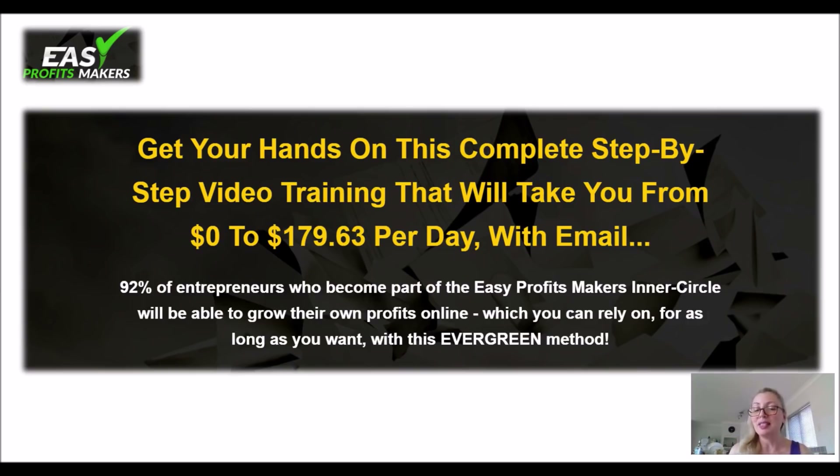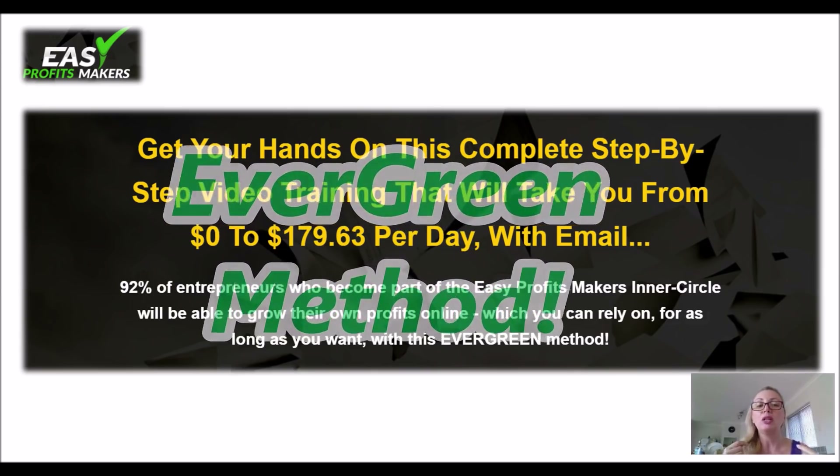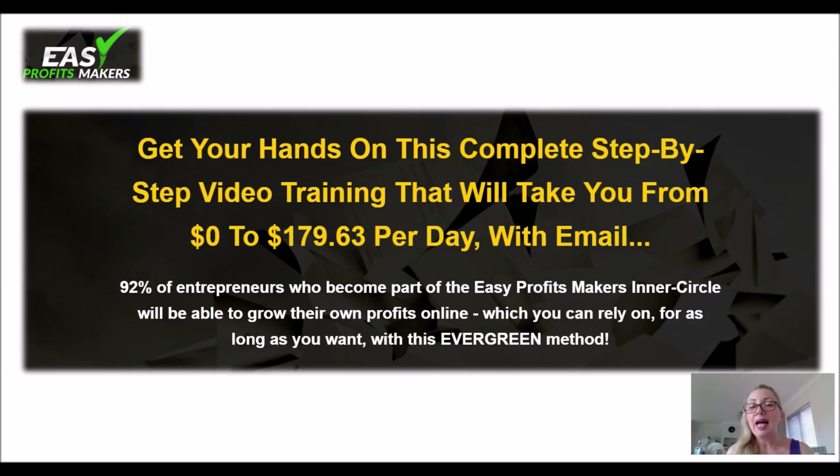This is an evergreen method, meaning it's applicable to any niche, any product, and it is irrelevant of time. You can promote it today, tomorrow, next year, in 10 years time. It's always available. That's evergreen.